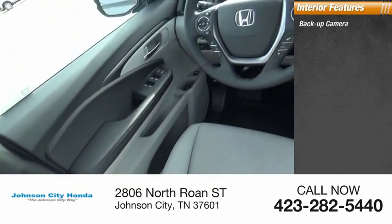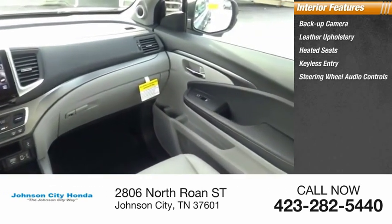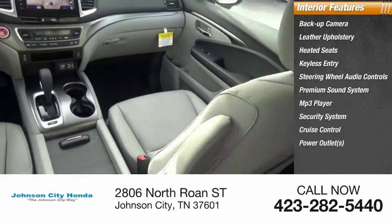Inside you'll find Backup Camera, Leather Upholstery, Heated Seats, Keyless Entry, Steering Wheel Audio Controls, Premium Sound System, MP3 Player, Security System, Cruise Control, Power Outlets.